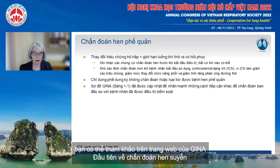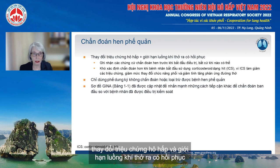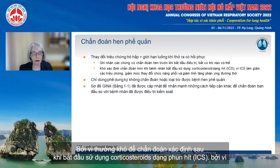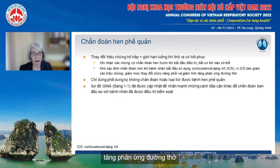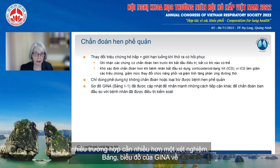First, about diagnosis of asthma. The definition of asthma includes two key components: variable respiratory symptoms and variable expiratory airflow limitation. It's very important to test before treating whenever possible, because it's often more difficult to confirm the diagnosis after inhaled corticosteroids are started — they decrease symptoms and they decrease variability in lung function and airway hyper-responsiveness. Unfortunately, spirometry alone does not rule in or rule out asthma, so in many situations more than one test is needed.